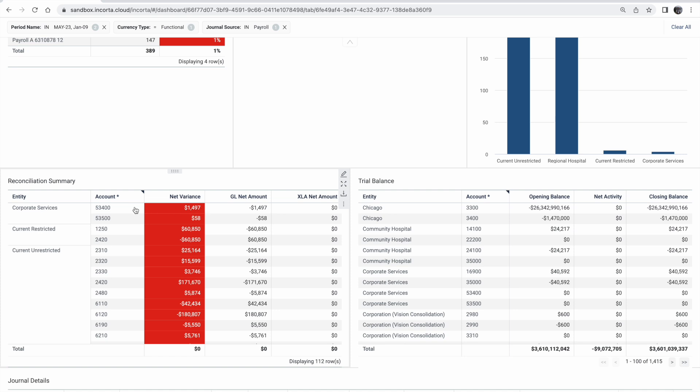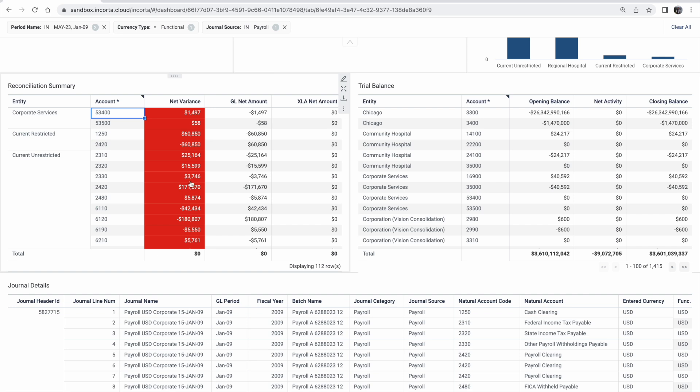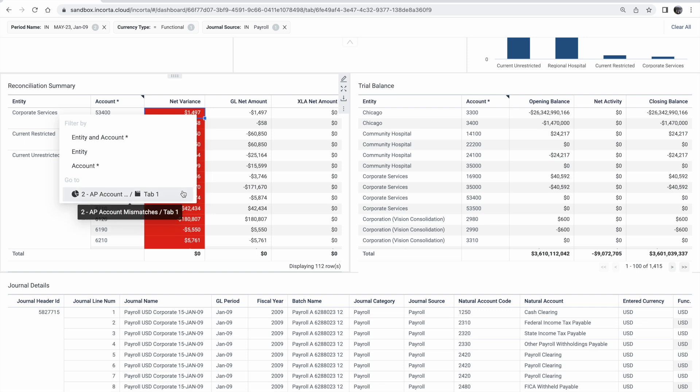In other data platforms, this is where the workflow and the report or analytics platform is abruptly ended, and users are forced to go into a number of other systems in order to see the next level or why this variance is $1,500. Because Encord's platform contains all of your data, you can always see the number behind the number. Let's zoom into this particular account and understand what is causing this variance to be so high.